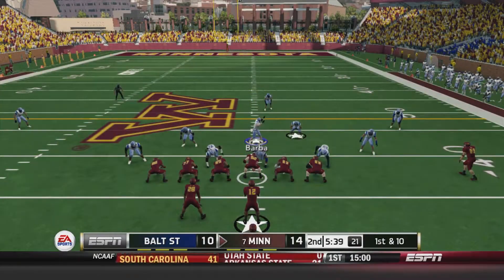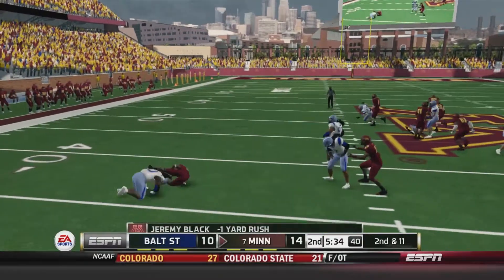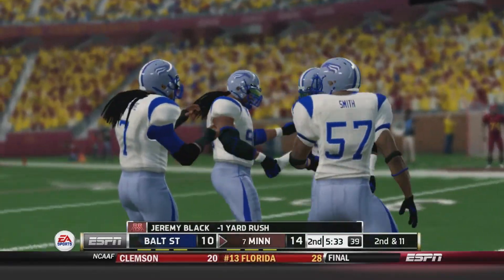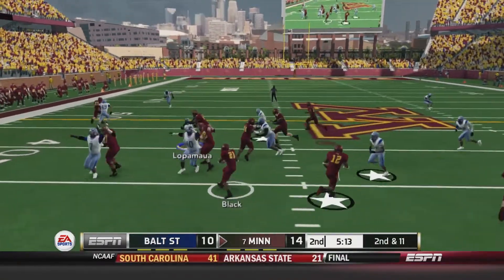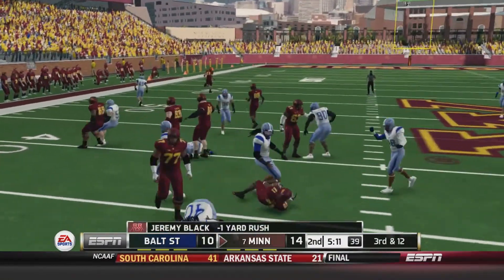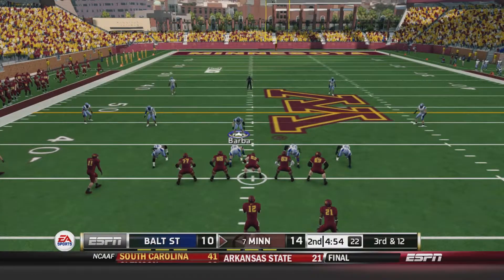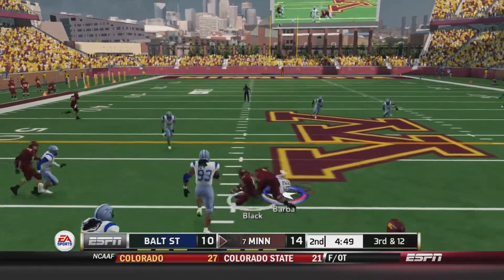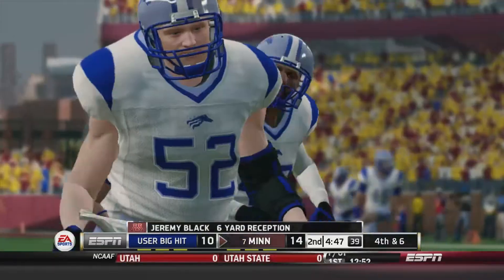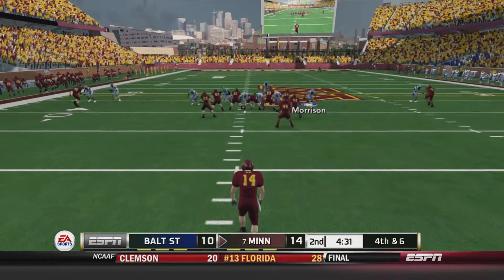Minnesota 1st and 10 from the 37. Hand off to Black, caught from behind by a diving Tank Evans, loses a yard. 2nd and 11 — hand off up the middle, Black takes a big hit, loses another yard. Evans again making the stop. 3rd and 12 — Kane with plenty of time, checks down to Black who takes a big hit from Bailey Barber, only picks up 6 yards. Minnesota will punt it away.